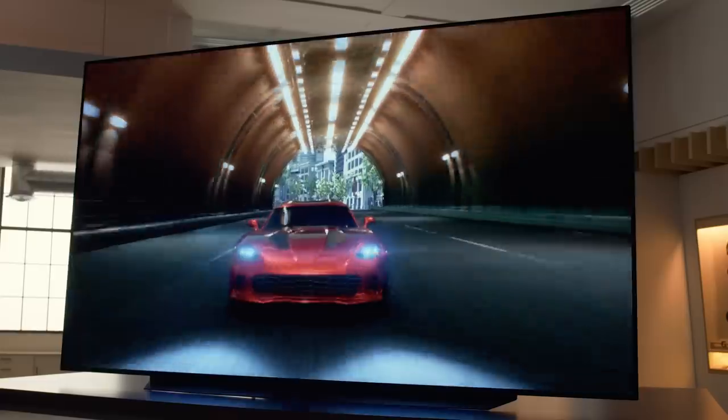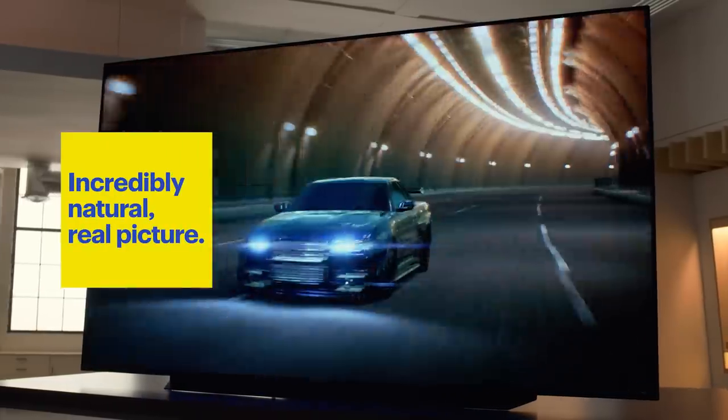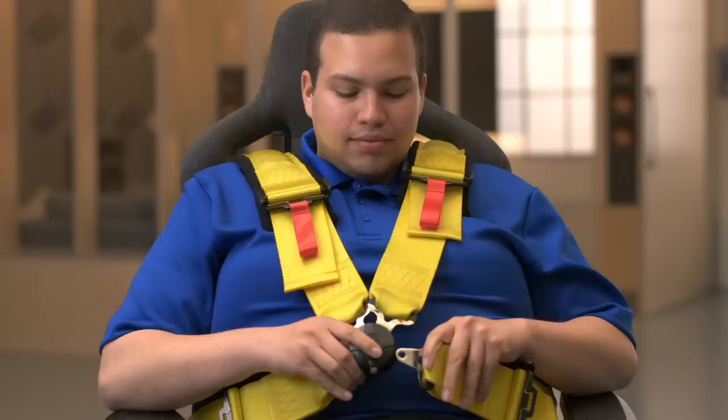Even in a bright room like this. Gaming on these TVs is absolutely awesome. It's very bright, very realistic, and it makes you feel like you were there. Let's do this.